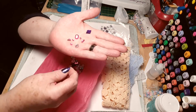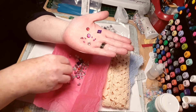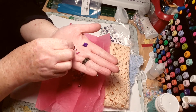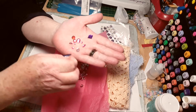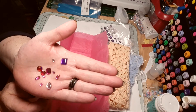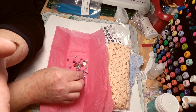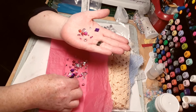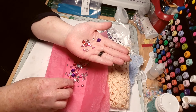Beautiful — wow, everything's gorgeous. What a magpie — I love shiny things! Oh, there's some silver, or is that a light pink? I'm just not messing with them because I'll be here all day. They're lovely, thank you very much, beautiful.